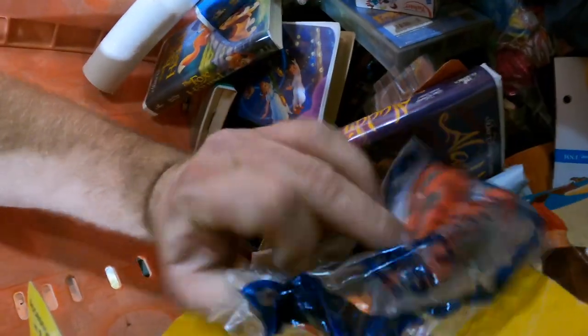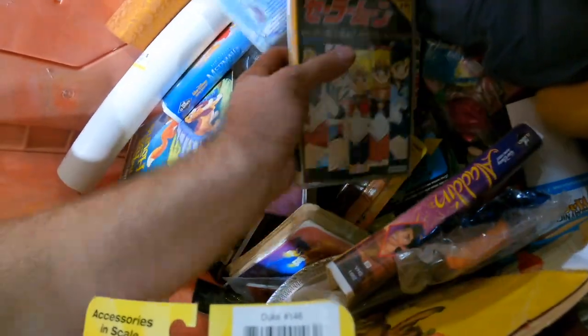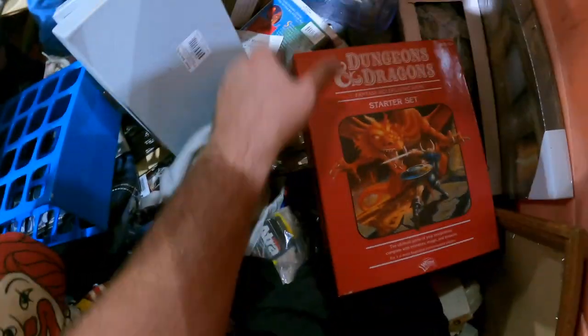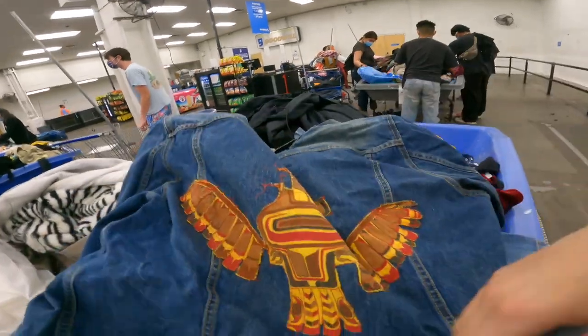Oh baby — toys, toys, oh baby, let's go! Green Acres, that's cool. What — there's Digimon cards! Holy crap. This is getting crazier, and there's more. This is crazy, it just keeps getting nuts.